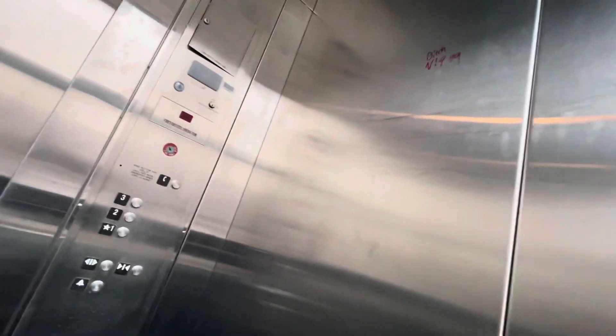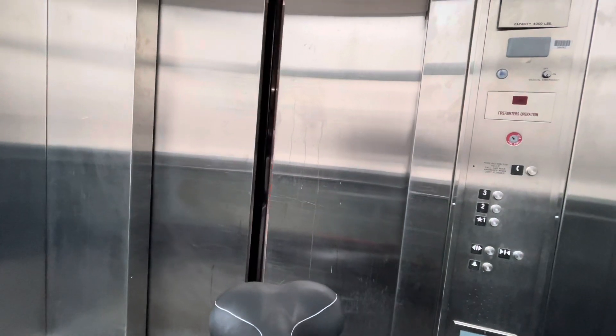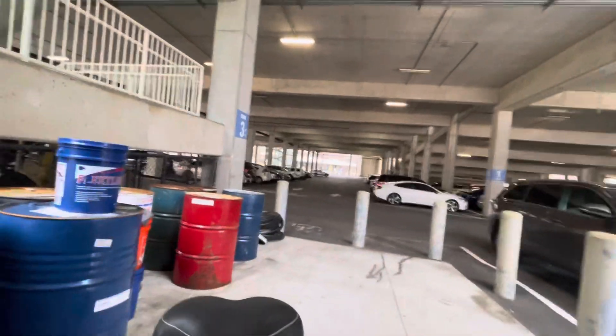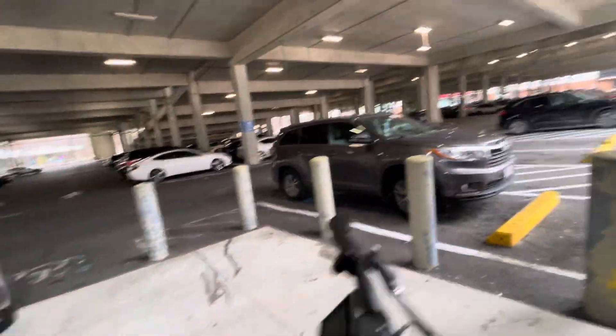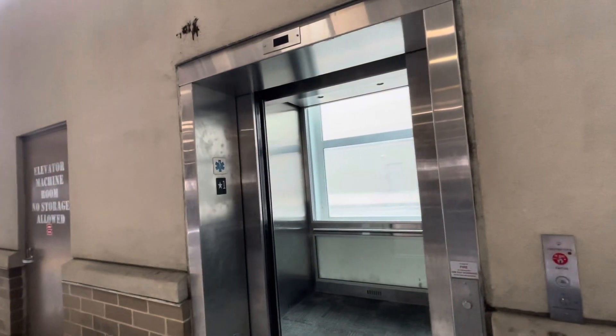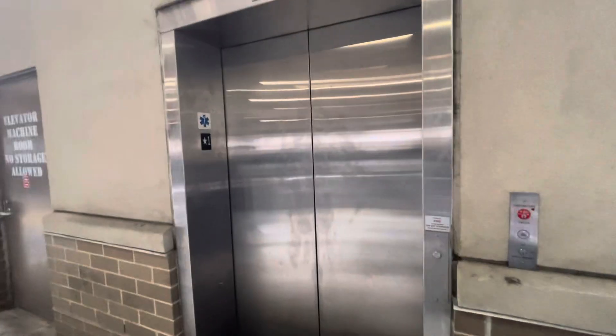Here we go. Checking out. And that completes part two of our elevator tour at the South Shore Plaza. All right. Goodbye, buddy. I will talk to you soon. Thank you very much.